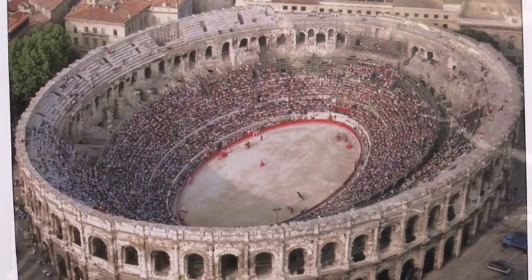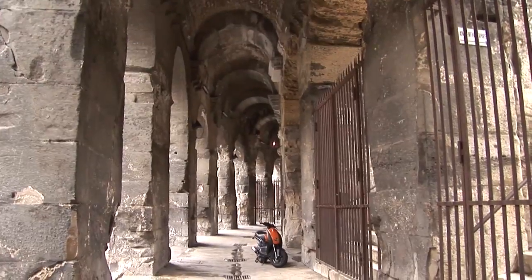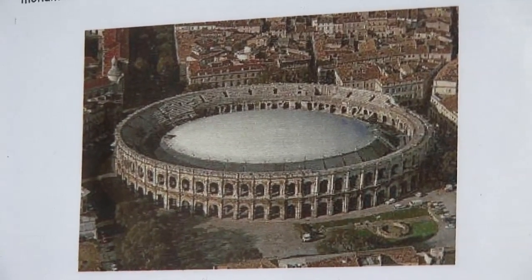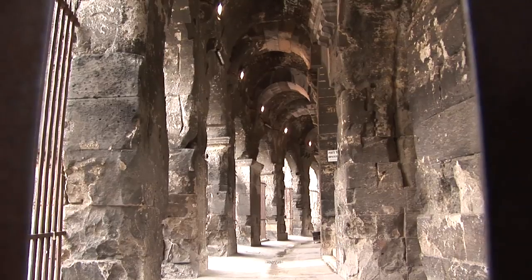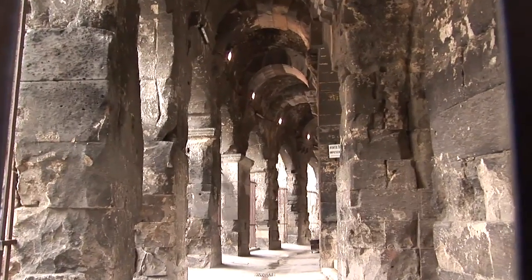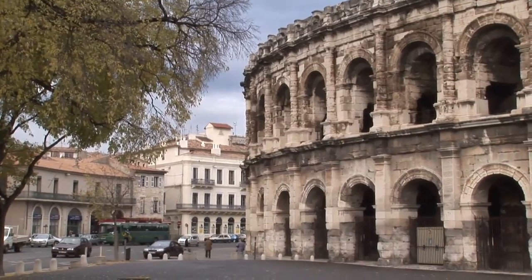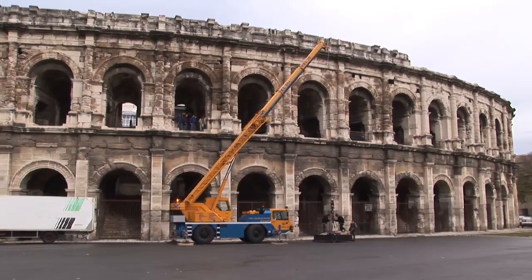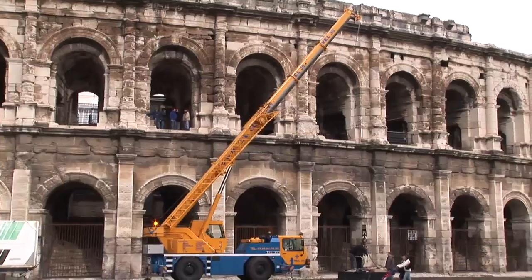The arena is built of limestone blocks as large as 10 feet wide, perfectly adjusted without any mortar in that ancient Roman style. The exterior presents two stories each of 60 arches. After the Roman days, the arena was converted into a fortress in the Middle Ages, and afterwards it was occupied by houses. Restoration has been continuously ongoing ever since.